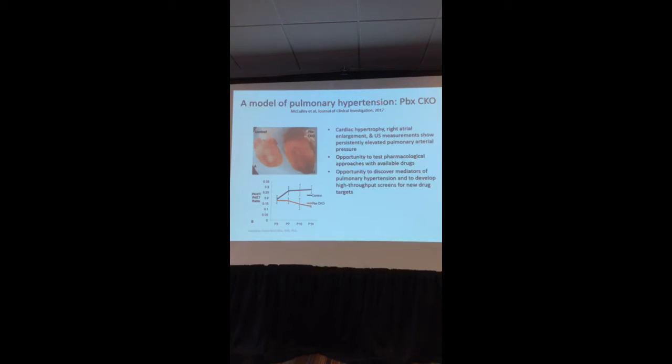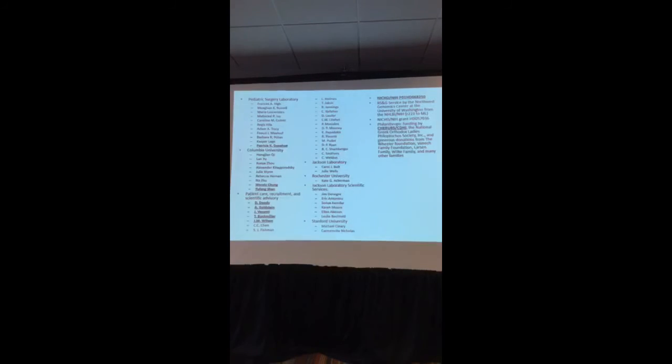More recently, Dr. Macaulay picked up the study of this PBX1 knockout mouse and realized that these mice, as published in the Journal of Clinical Investigation, had cardiac hypertrophy, atrial enlargement, and several signs of pulmonary hypertension. So now we have a model where we can test drugs and mechanisms to better understand the development of pulmonary hypertension. I've covered almost 20 years of research — we can use human data to create mouse models that inform us of disease mechanisms, or start from mice and then go to humans and go full circle.